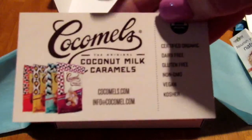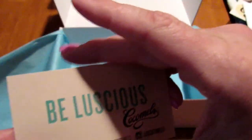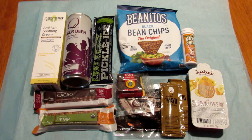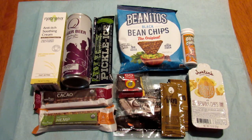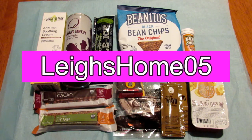The last thing is a little card all about the Cocoamels and where you can get them — 'be luscious.' So here are all the products and samples I got in my Daily Goodie Box. If you're interested in these products, I will leave links to the companies in the description box below. If you're interested in signing up to possibly get one of these goodie boxes, I'll leave that link in the description as well. If you liked this video, give it a thumbs up and subscribe. You can find me on Pinterest, Instagram, Facebook, and Twitter at LeeHome05. Thanks for watching, bye!